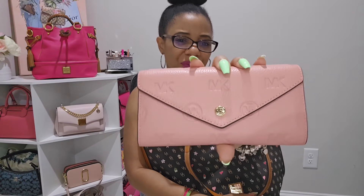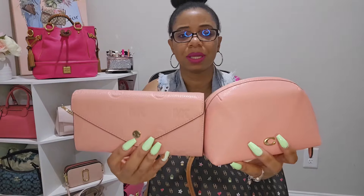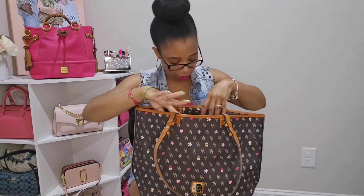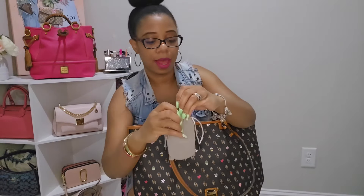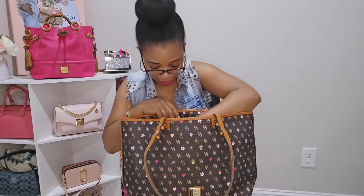Next in the bag is my Michael Kors embossed envelope wallet in the color Primrose, which is identical to Candy Pink — I'll insert a picture so you can see the true color. I also have my pepper spray clipped to the key hook, and both of my eyewear chargers — my pink one and my silver one.